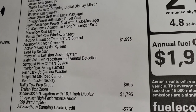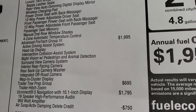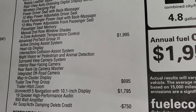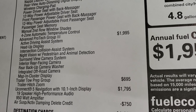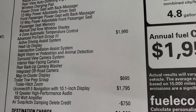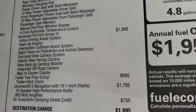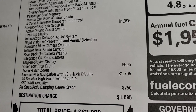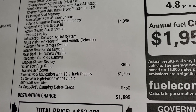The Advanced Pro-Tech Group 3, at $1,995, gives you the active driving assist system, heads-up display, intersection collision assist system, night vision with pedestrian and animal detection, surround view camera system, interior rear facing camera, rear backup camera washer, integrated off-road camera, and map-in-cluster display.